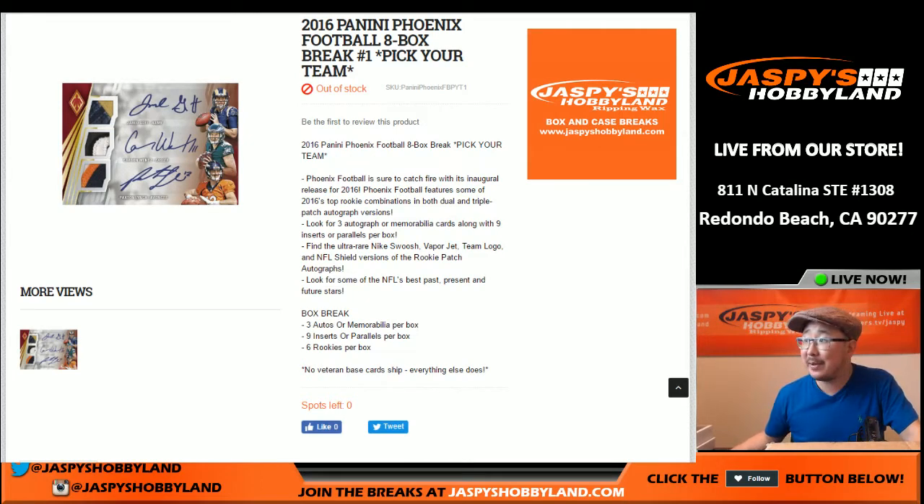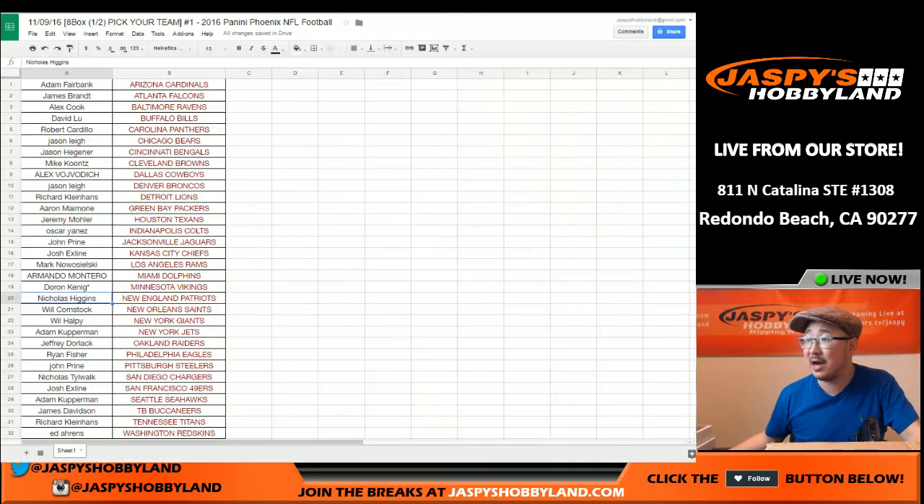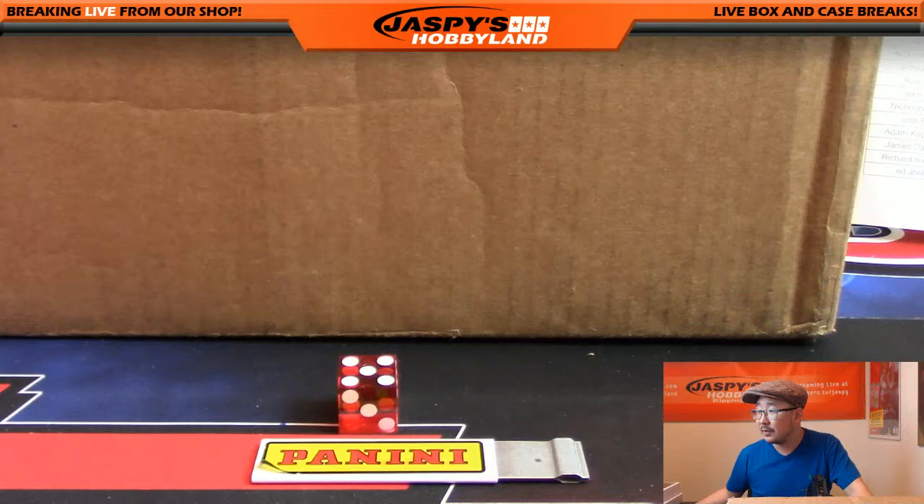Good evening everyone, Joe from JazbeeHobbyLand here doing a half case break of 2016 Panini Phoenix Football. This is break number one; the second half of the case is break number two. You can pick your teams at jazbeeshobbyland.com. Big thank you to these folks for picking their teams — appreciate that. You can see King D with the last spot, Mojo Star, and the Vikings, so good luck to Doran and good luck to everybody.